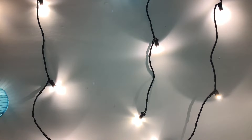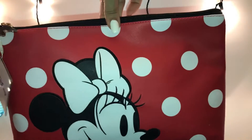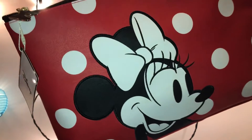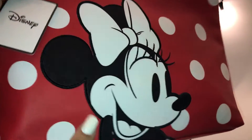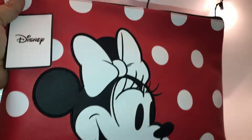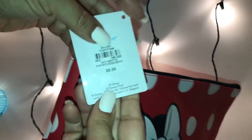I found this — oh my god, this is just so pretty and adorable! I found this adorable Minnie Mouse bag. You could put your makeup in it, your laptop, your iPad, whatever electronics. I'm going to Puerto Rico this summer for my daughter's birthday and I'm going to use it for my laptop.